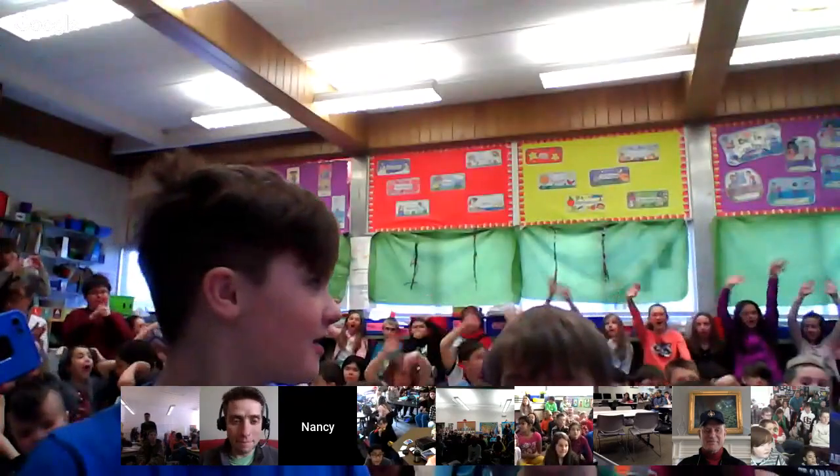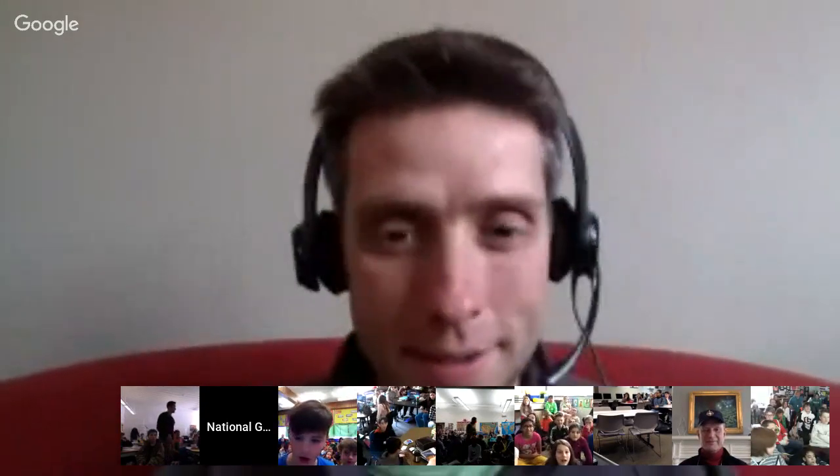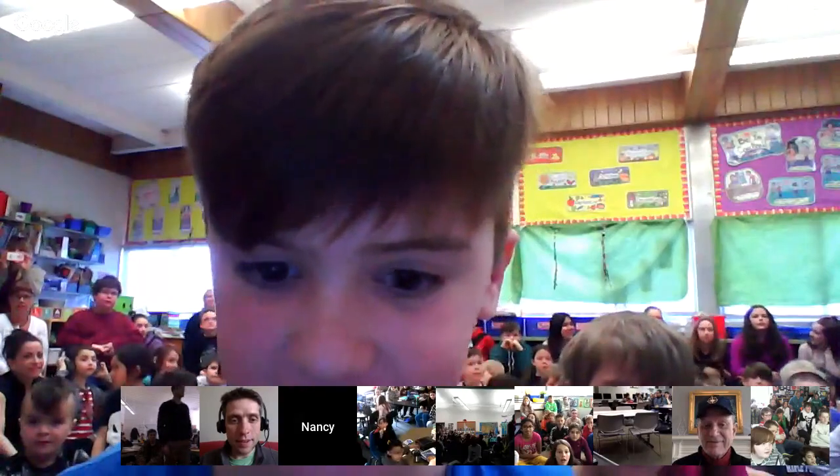Let's go to North Bay, where we have a whole school joining us with Mrs. Larmer. Who's got a question for Bob? What did it feel like to go that deep — to the bottom of the ocean?